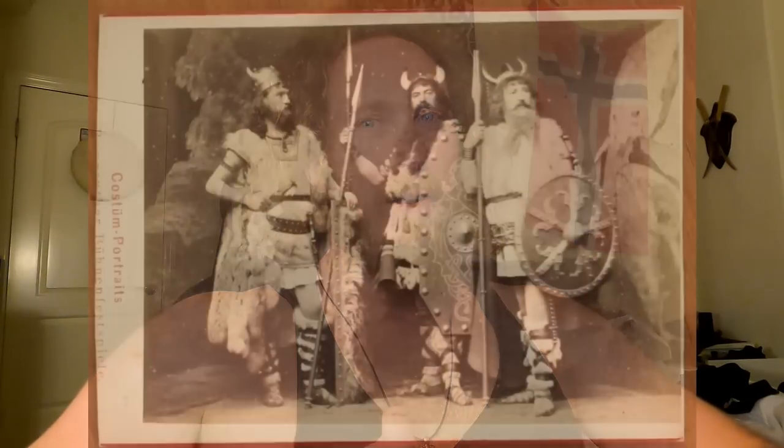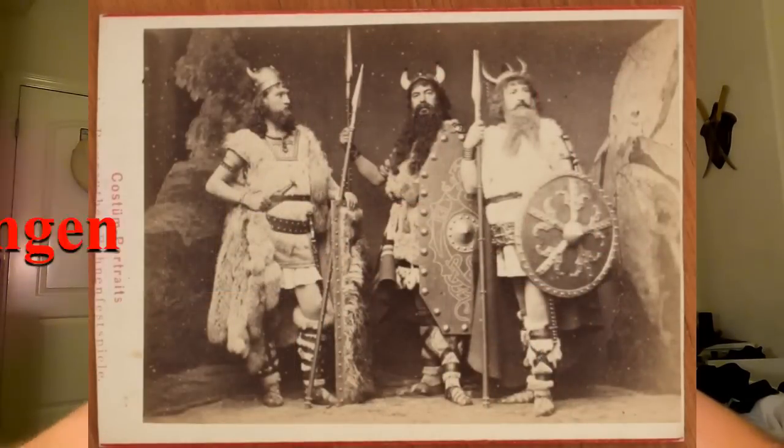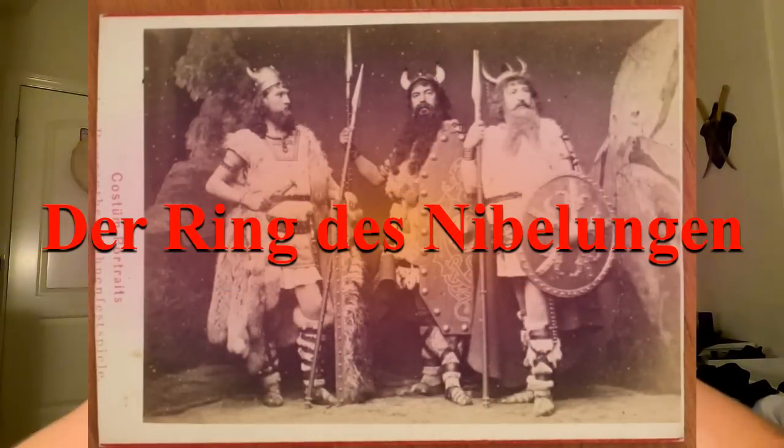The depictions of Vikings wearing horned helmets come from artists and operas from around the 1800s, the most famous one being Wagner's Der Ring des Nibelungen. And since then, various artists and comic books have depicted the Vikings as having horned helmets over the past 150 years.